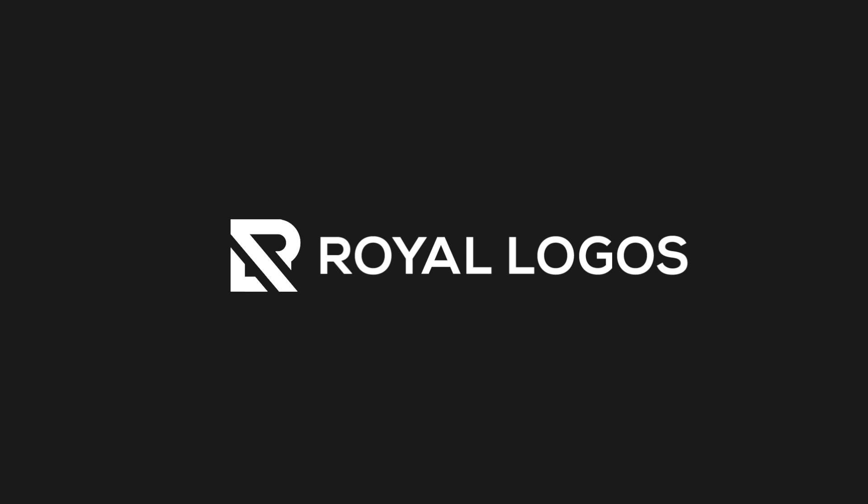Hi guys, welcome to Royal Logos. It's my pleasure to have you here and I really hope that you are all doing well. In this video I will demonstrate how we can extract a logo design idea for a company that is providing plumbing services. So without wasting any time, let's continue with the brief that we received from the client.